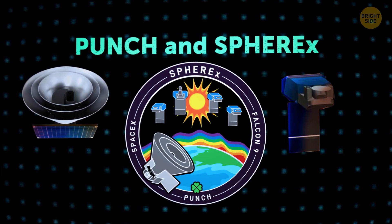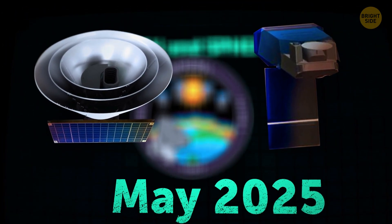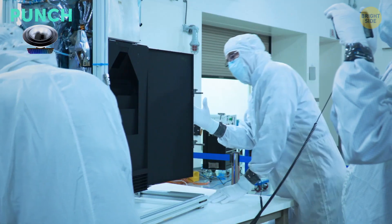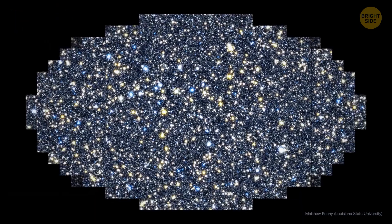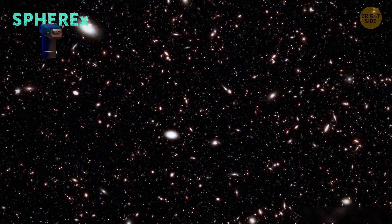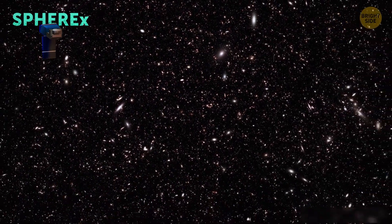Next, PUNCH and SPHEREX, which were already launched on March 11, 2025. PUNCH will help predict solar storms before they hit Earth, tracking solar winds from the Sun to Earth and helping us understand space weather — important because it can damage satellites and power grids. SPHEREX will map the entire sky in infrared light, capturing the spectra of millions of galaxies and potentially revealing secrets of how galaxies formed after the Big Bang.